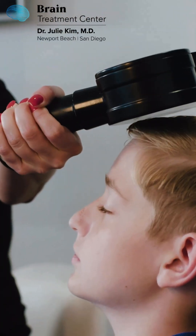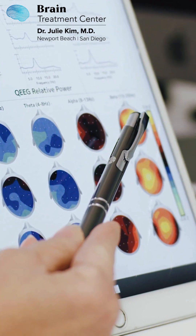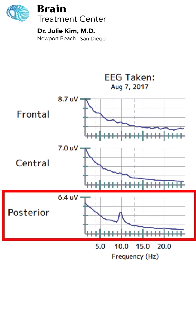Parents came from New York to see us and find out what we could do. When we look at these EEGs, we look at different areas of the brain. The top graph represents the front of the brain, the middle graph represents the middle of the brain, and the lower graph represents the back of the brain — so frontal, central, and posterior.